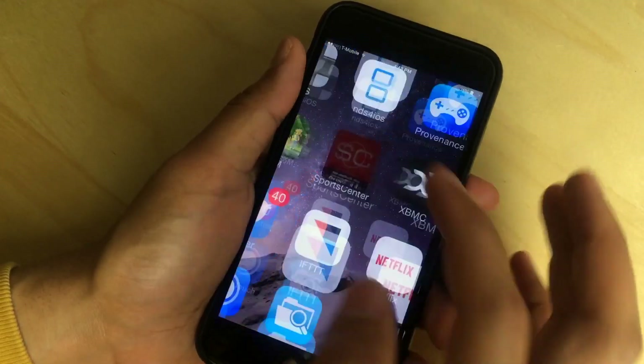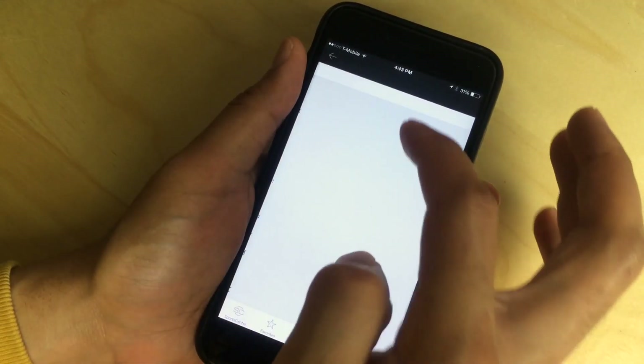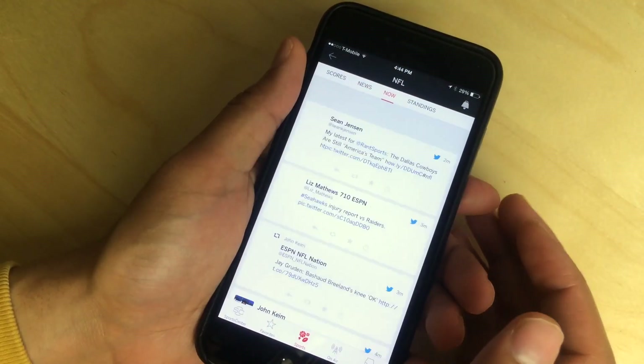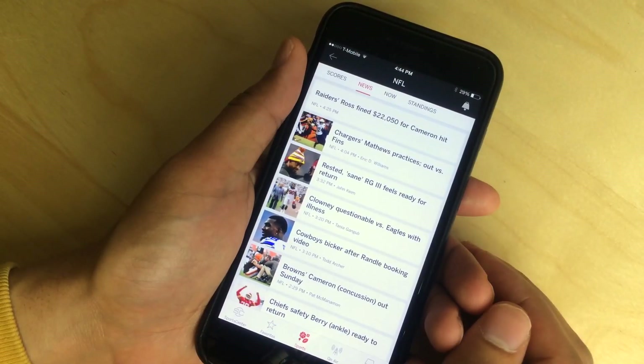Now let's go over to SportsCenter. Again, you can see it's been optimized for the larger screen. Go to news and you see a lot more of the tables there. It just looks overall better, more optimized for the larger screen on the 6 and the 6 Plus.